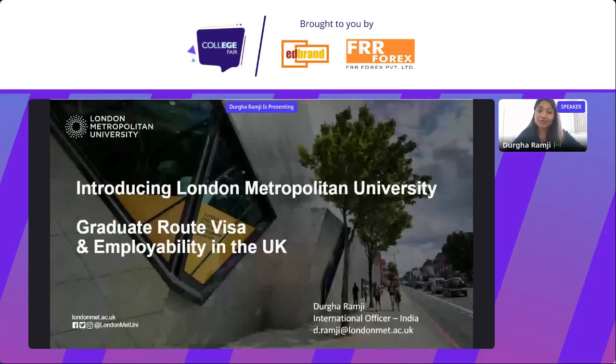Hi everyone, I hope you're all well. My name is Durga and I'm the International Officer for India at London Metropolitan University. Welcome to this session. It's great to be here at the College Fair and to meet all of you.